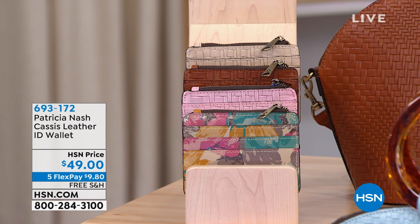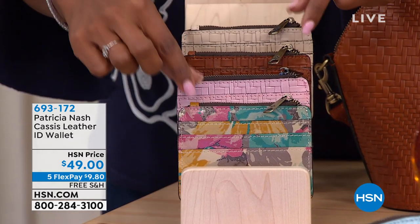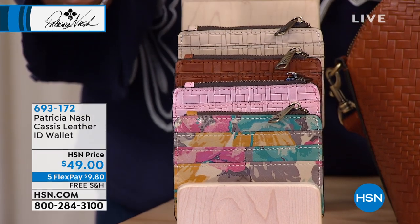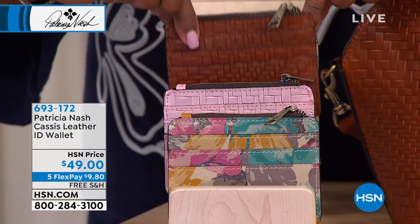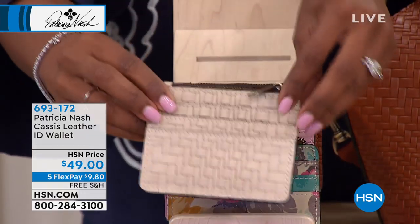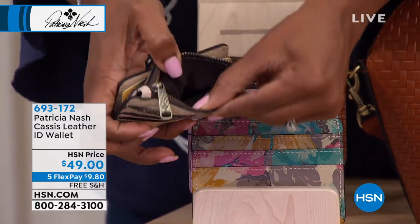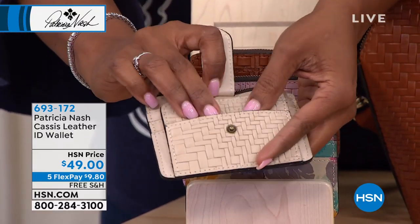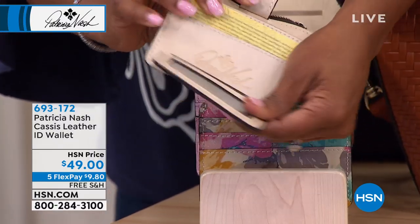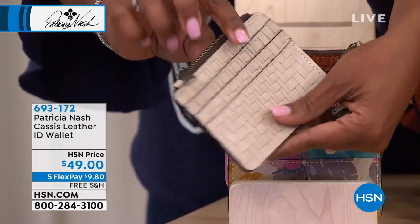We also have the Cassis leather ID wallet. I love this style because I love a smaller wallet — many of you do as well. We only have about 100 of these total. We've got the First Bloom, blush woven, tan woven, and natural white woven. You've got pockets in the front, a zipper along the top, a snap opening enclosure, another place for pockets, and a clear window for your ID — which you want to keep close to you. This is beautifully designed.